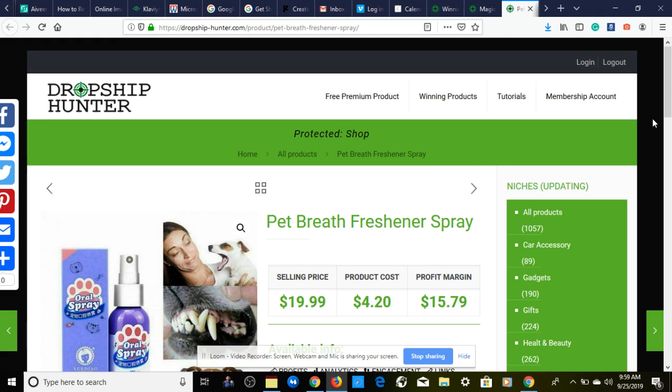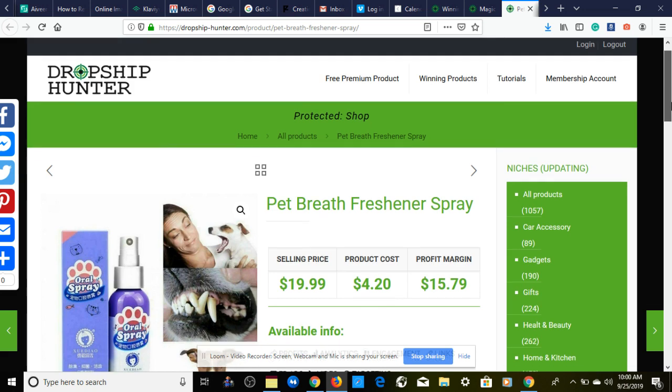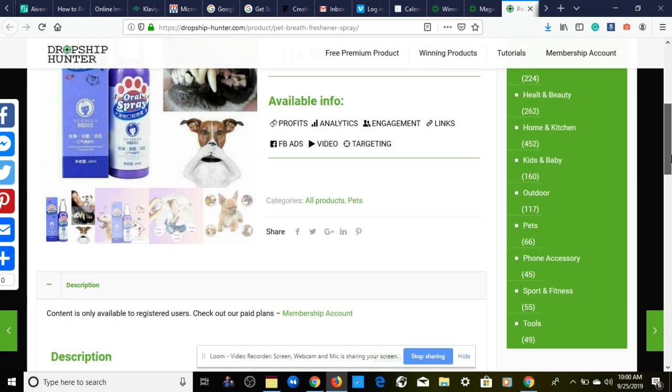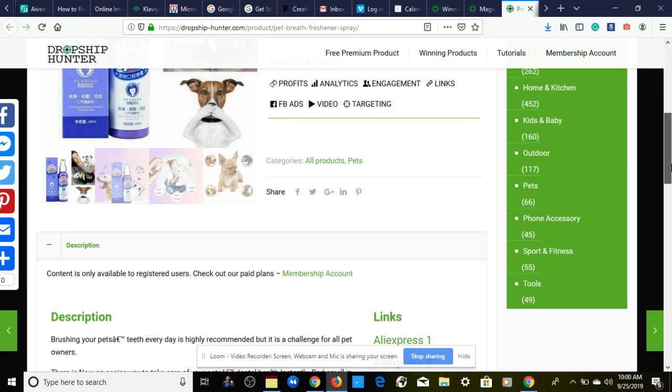The first winning product is this pet breath freshener spray. Product cost is $4.20 and you're going to be selling this for $19.99, giving you a profit margin of $15.79. The category we're going to be in is pets — more than likely dogs, but you can also target other pets.